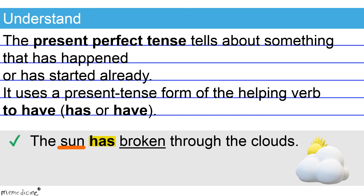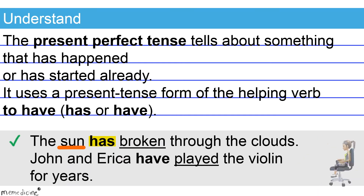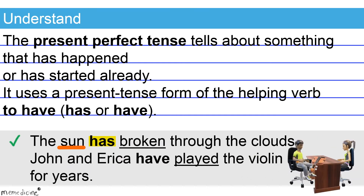Now check out another example. 'John and Erica have played the violin for years.' Note here that 'have' is the present tense form of the verb 'to have,' paired with I, you, we, and all plural subjects. Here our plural subject is John and Erica. So the present perfect tense 'have played' correctly corresponds to its plural subject, John and Erica.